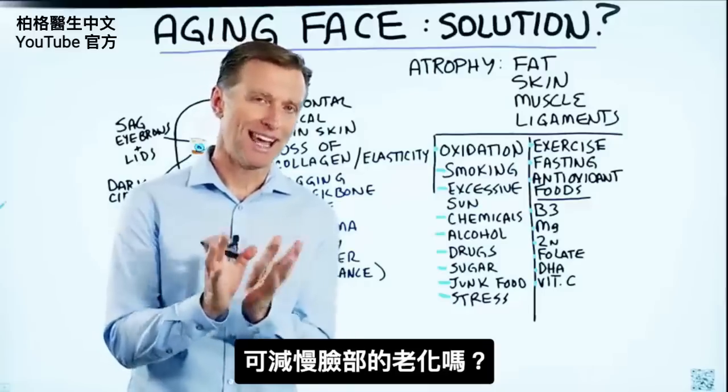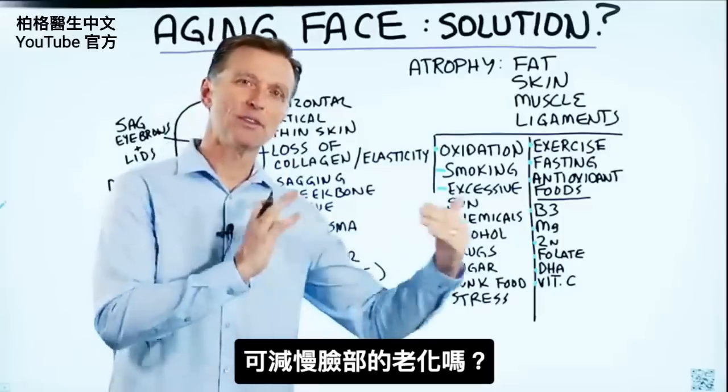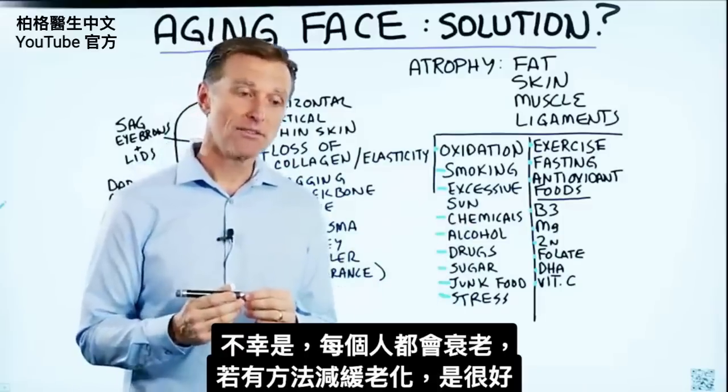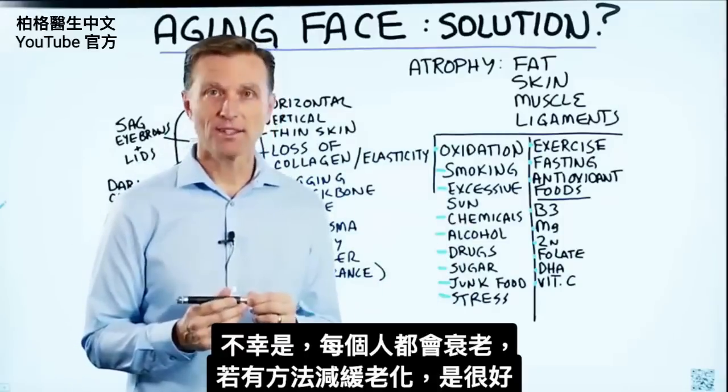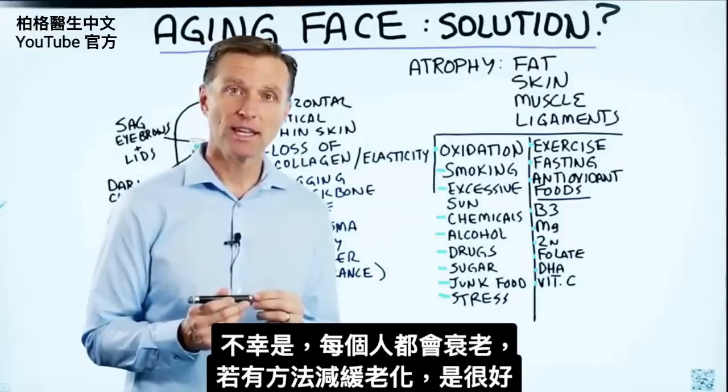In this video, we're going to talk about the aging phase. Is there any solution? Can you actually slow down this process? Unfortunately, it's inevitable. Everyone is going to age, but if there's something we can do to slow it down, that would be a very good thing.